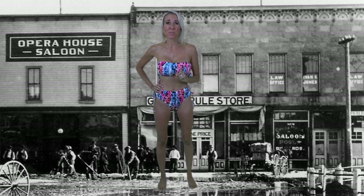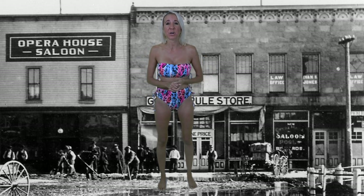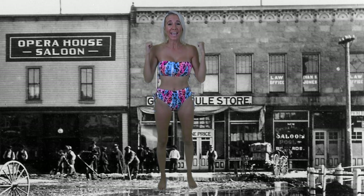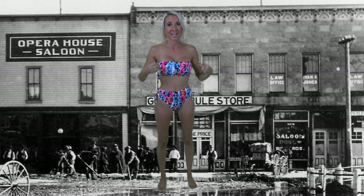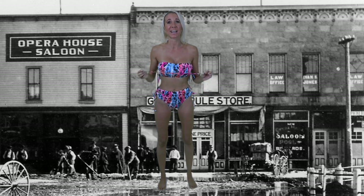The first JC Penney store opened in 1902 and was originally called The Golden Rule. It was named this because Mr. Penney intended to treat all of his customers the way he would like to be treated. The picture behind me is of The Golden Rule.